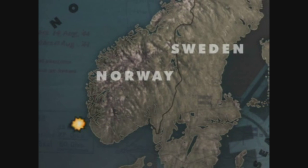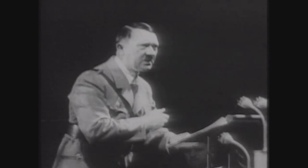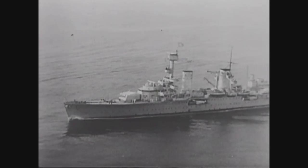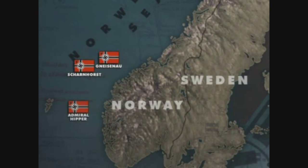In the weeks following the Altmark incident, Hitler received many reports that Britain intended to mine Norwegian waters and occupy Norwegian ports. On the 2nd of April, he announced that Weserübung would be launched at 05:15 on the 9th of April. Between the 3rd and 6th of April, transport and tanker groups set sail from Germany's Baltic ports. In the early hours of the 7th of April, Admiral Lütjens gave the order for Gneisenau to rendezvous with the battlecruiser Scharnhorst and 10 destroyers carrying 2,000 troops for Narvik. Also at sea were the heavy cruiser Admiral Hipper and 4 destroyers with 1,700 troops for Trondheim.